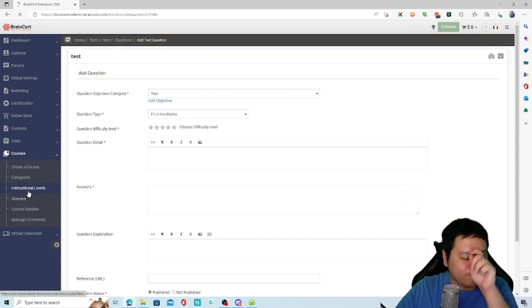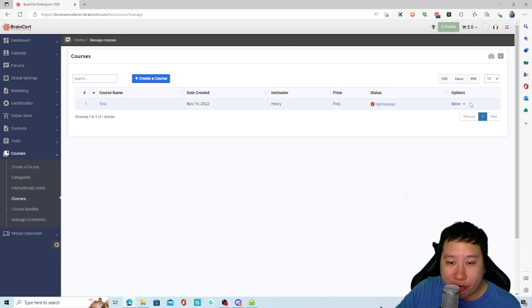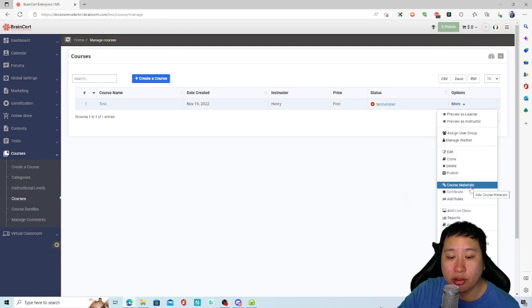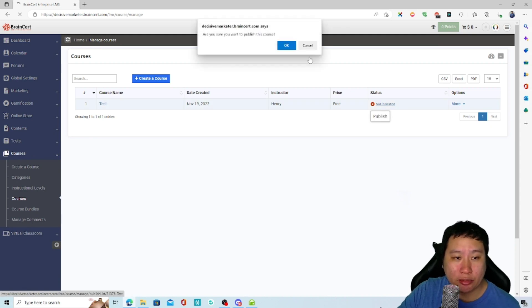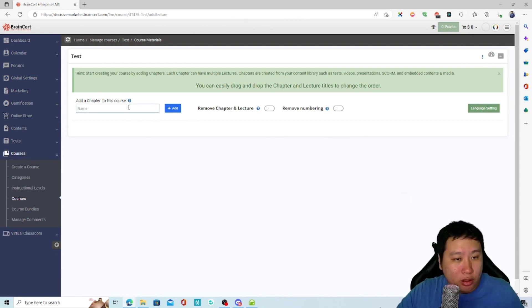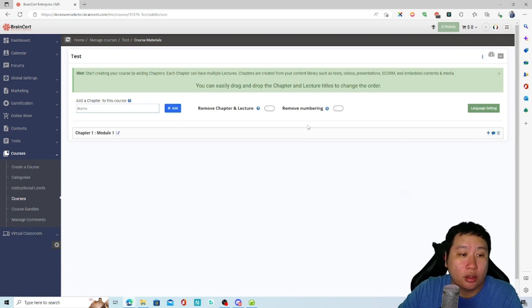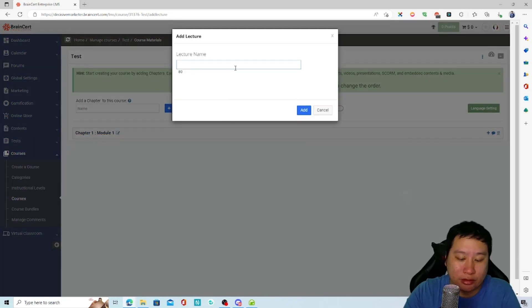Let's check out courses. I've already created a course here. You set up course materials by going into the course design section. You start by adding chapters — like Module 1 — and then within each module you add lessons, for example an 'Introduction' lesson.